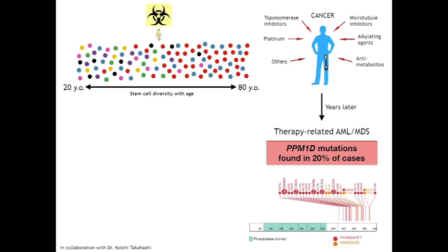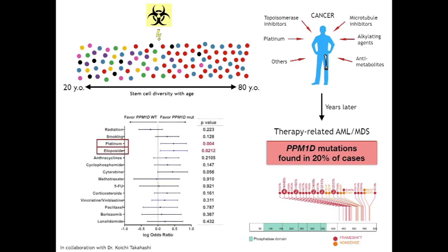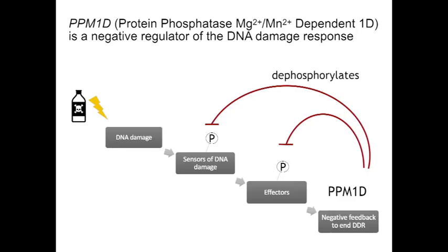Upon further stratification, we discovered a significant association between PPM1D mutations and prior exposure to platinum-based agents and etoposide. PPM1D encodes a phosphatase that negatively regulates the sensors and effectors of the DNA damage response, to return the cell to homeostasis following repair of the damage.